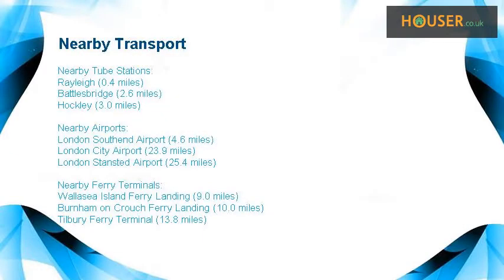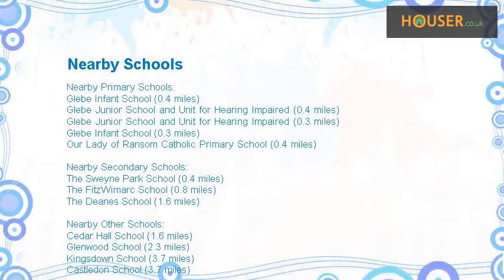This property has easy access to different transport links. Some excellent schools are near this property, making it an ideal purchase for a family. House front shown.